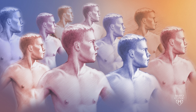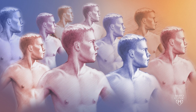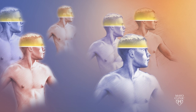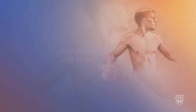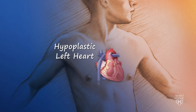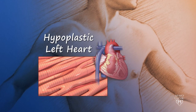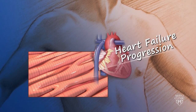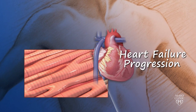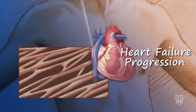Currently, doctors use advanced imaging techniques, echocardiography, and cardiac MRI to better identify individuals with weakening heart muscles. They are then able to carefully study the heart's function to decide the optimal course of treatments. Individuals with HLHS can develop progressive heart failure if the heart muscle gets too weak, and these patients may need heart transplantation.